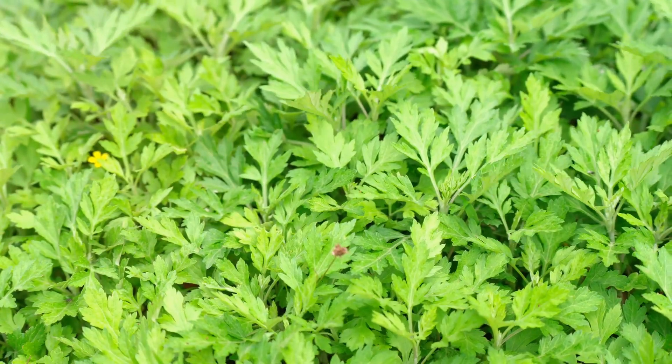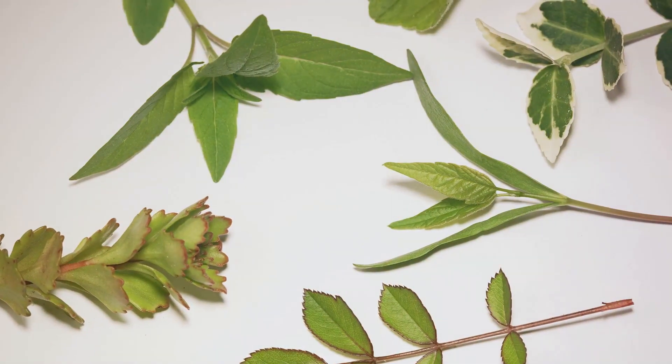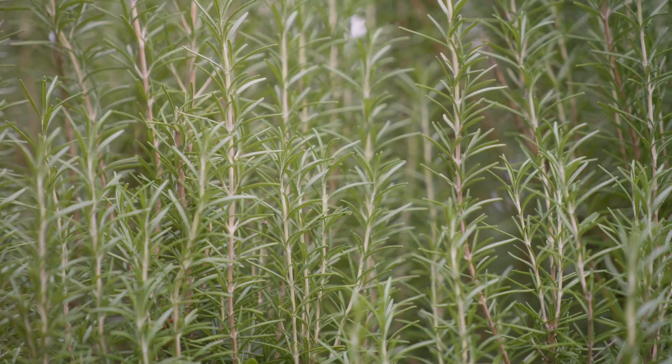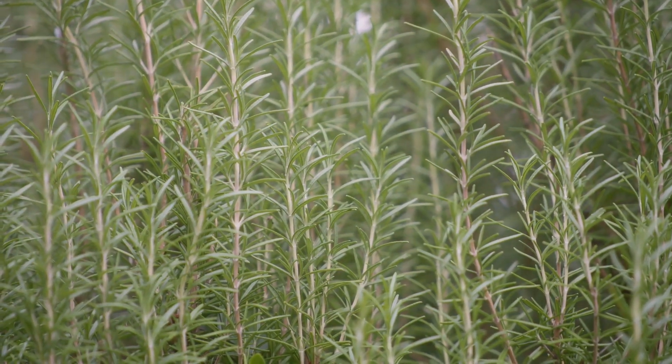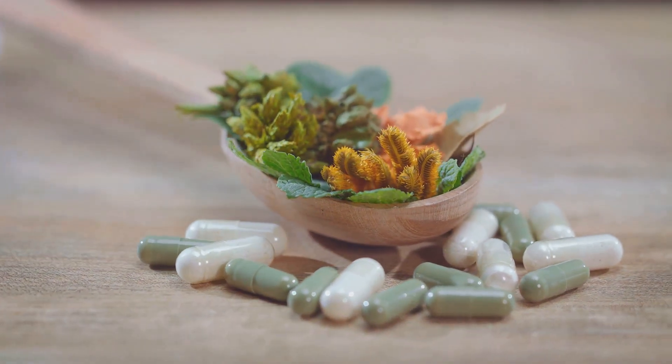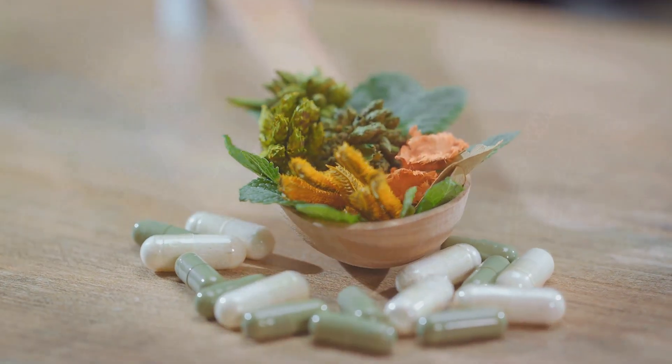Mugwort is known for its ability to aid digestion and enhance dreams. The leaves and roots are used in teas and as a seasoning. Mugwort thrives in poor, well-drained soil and full sun. Harvest the leaves before the plant flowers. Intriguing fact: mugwort has been used in traditional medicine across many cultures for centuries.